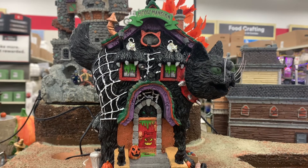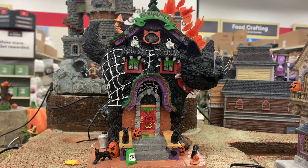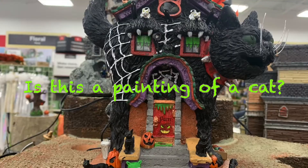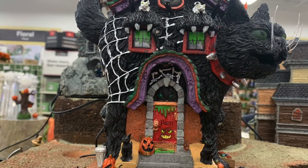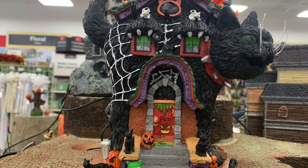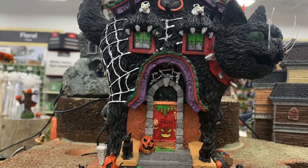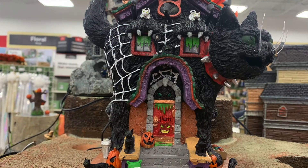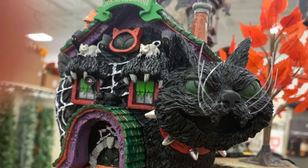The green rug has a paw print on it. There is a red painting on the door and the word 'purr' above it. Slime is just oozing out from on top of the door. You can see some cat eyes peeking out near the arch, and the awnings are made out of cat claws.